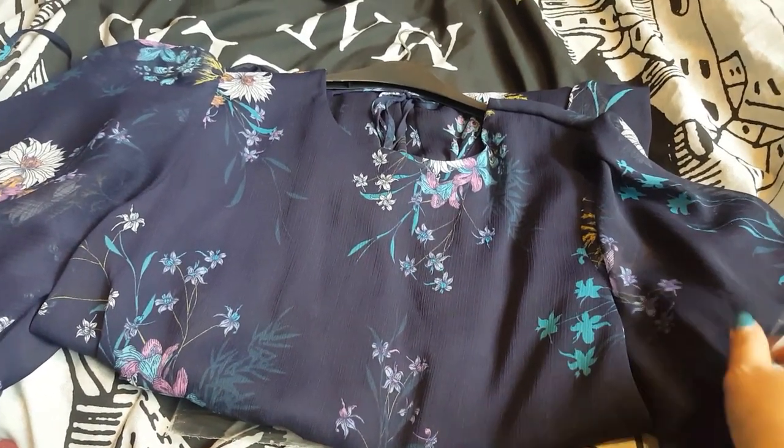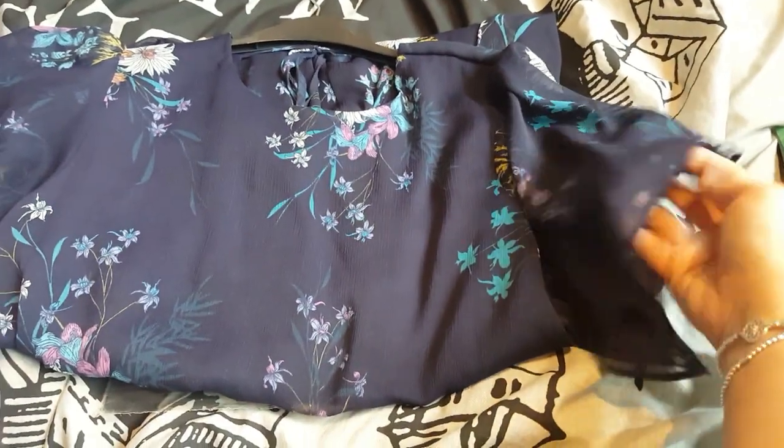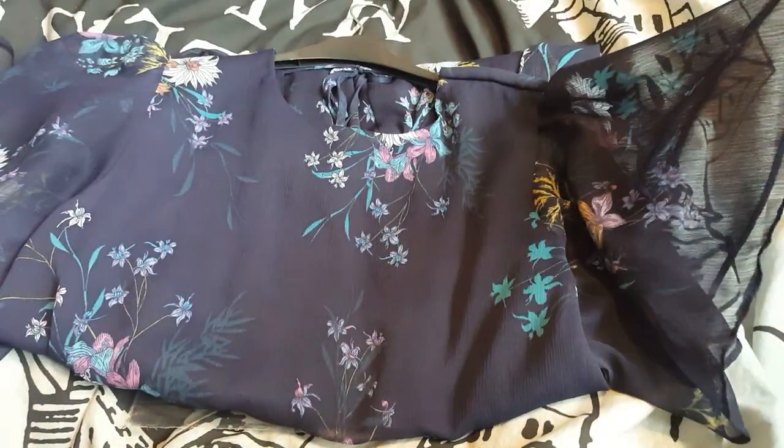The first place was Asda, where I picked up this new dress. I really, really love these batwing sleeves. It has quite a flared skirt, and this was £16. It just ties up at the back there.